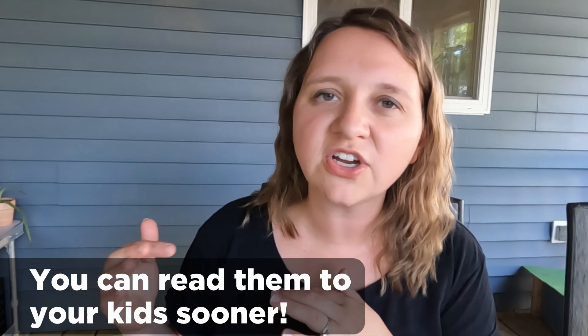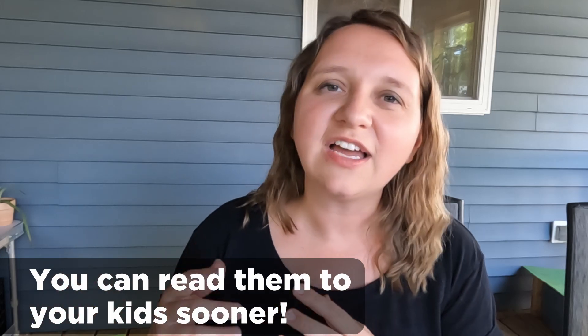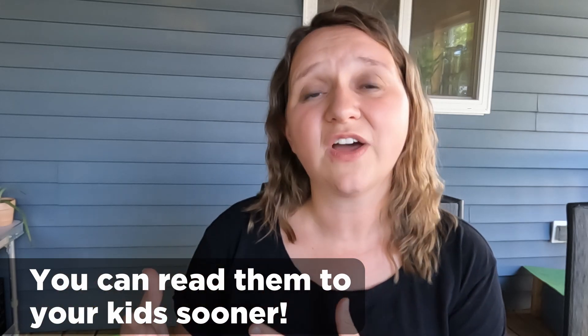The Bear Grylls series — we have gone through it a couple of times. My oldest son read it to my younger boys this year. It covers all different kinds of topics on terrains, biomes, and how to survive in them. It's a really fun series, good for about the second, third, and fourth grade levels. They are just really engaging and fun for the kids.